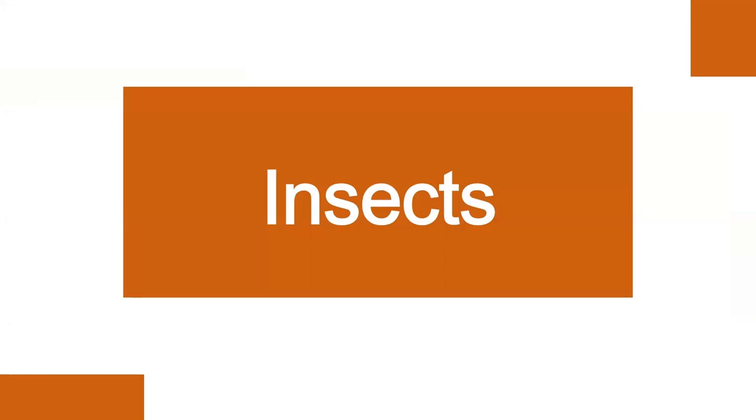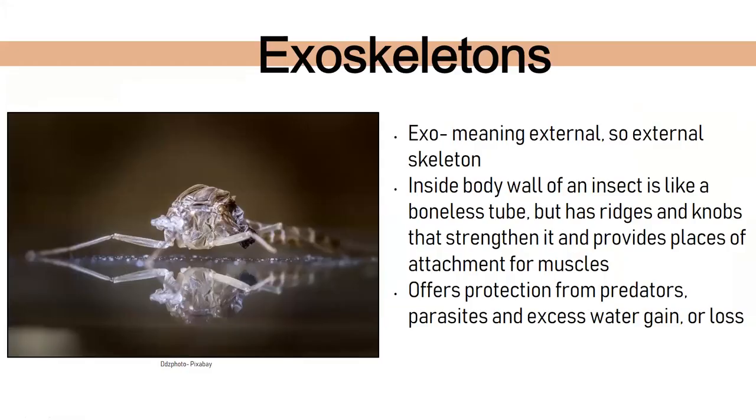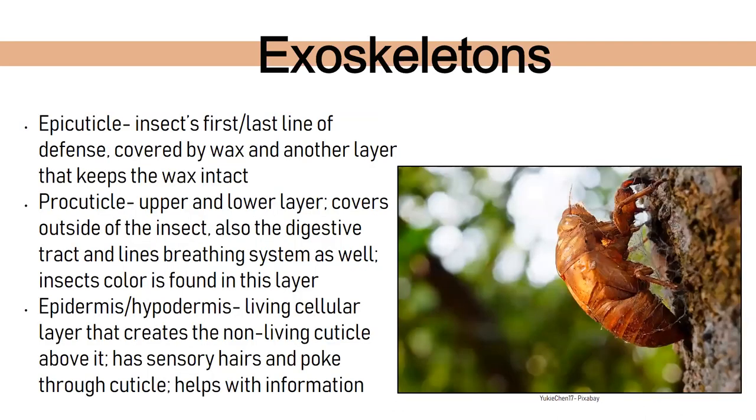Insects are a little different — they have something called an exoskeleton. Exo means external, so they have an external skeleton, while we are endoskeleton animals. The inside body wall of an insect looks like a tube — they have no bones, but a boneless tube with ridges and knobs that strengthen it, plus attachment points for antennae, muscles, joints, and legs. Cicadas are a great example — you often find their shed exoskeletons in summer, left behind as the cicada moves on in a bigger one.